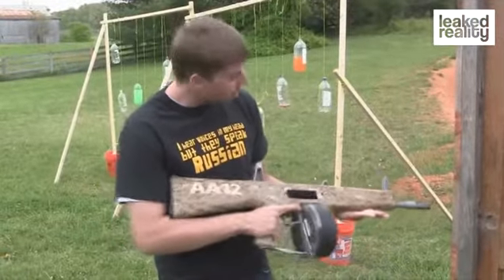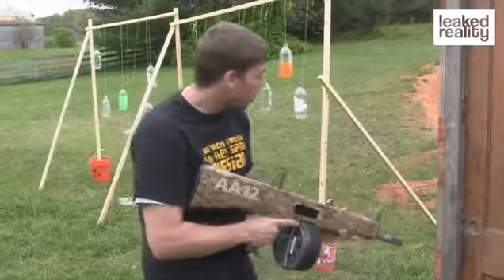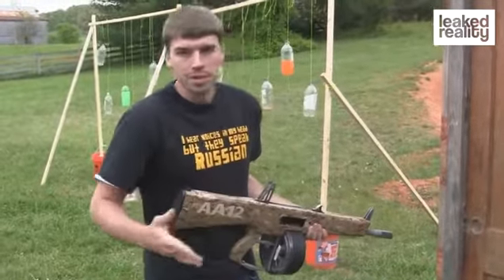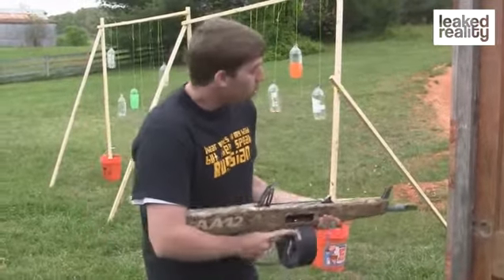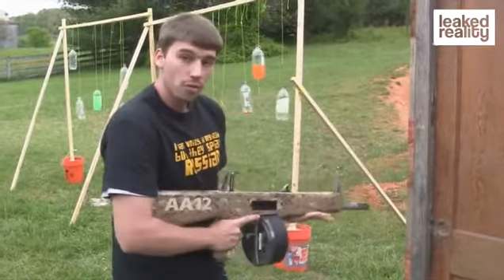One of the really cool things about the AA-12 is door breaching. Normally you've got one guy with a shotgun, he breaches the door, followed by a team with M4 carbines or MP5s. With this, you're the entire entry team. You can blow the door out, then go in and deal with the threat.